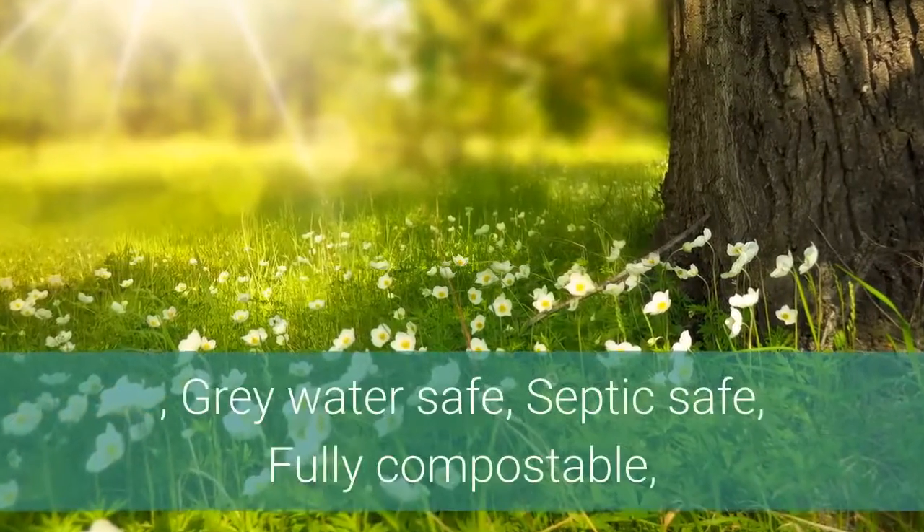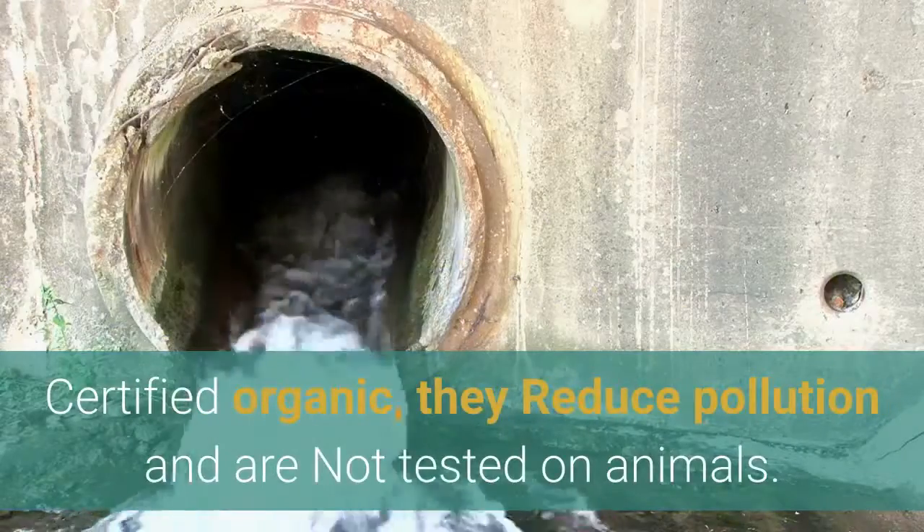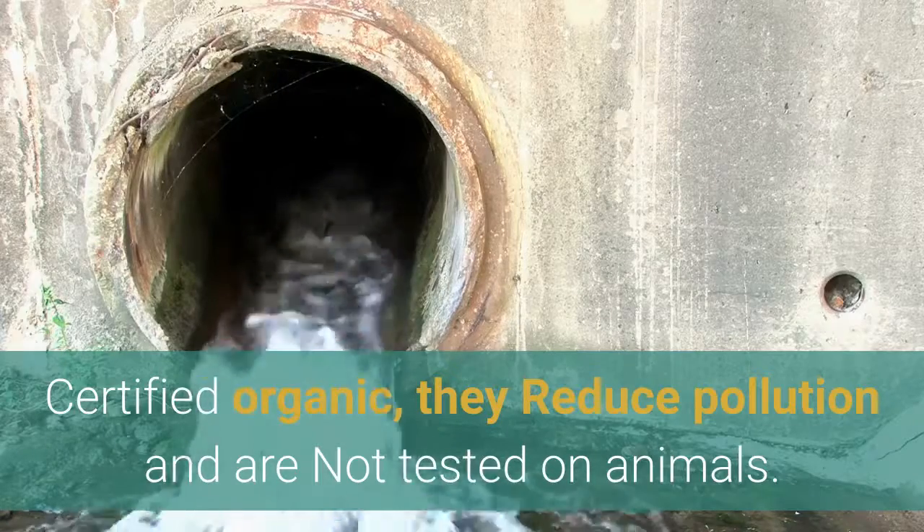Soap berries are 100% waste-free, completely chemical-free, grey water-safe, septic-safe, fully compostable, certified organic; they reduce pollution and are not tested on animals.